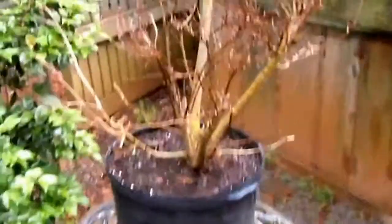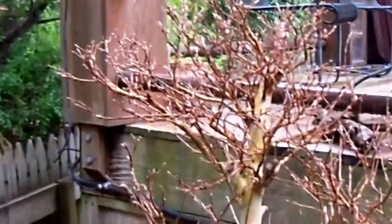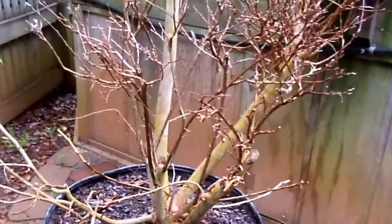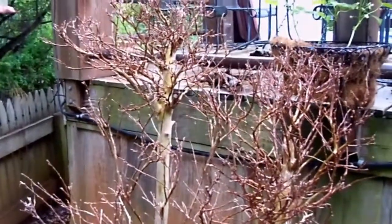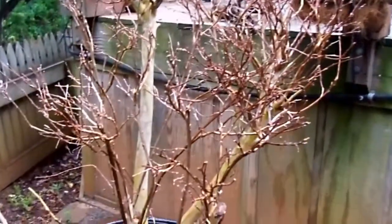Here's one I collected — it's already been shaped into bonsai. This is a crepe myrtle, just coming out of dormancy. This thing has been pruned over the years by deer — they have just eaten it down. It's just now starting to bud out.